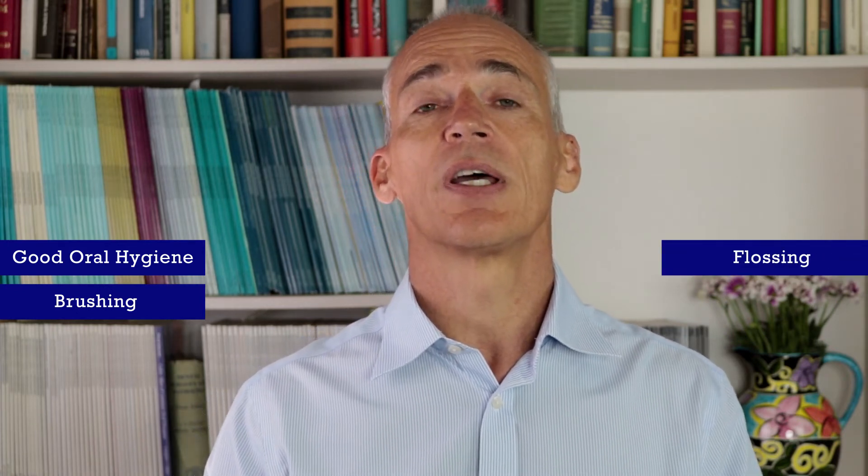As the name implies, preventive dentistry is the prevention of dental disease. I think it was Benjamin Franklin who said an ounce of prevention is worth a pound of cure. Preventive dentistry starts at home with good oral hygiene, brushing twice a day with a fluoride toothpaste, flossing, and good eating habits.